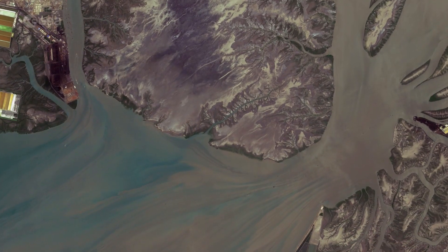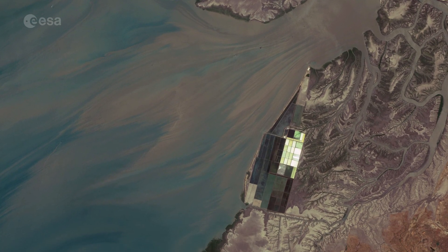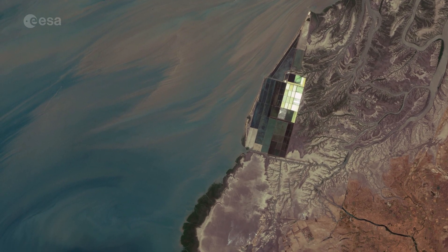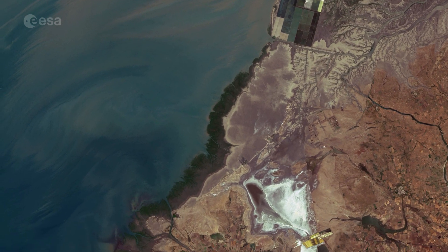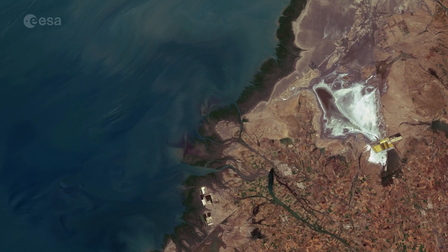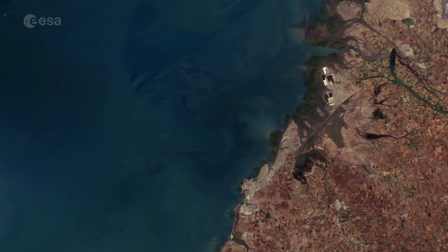The Gulf is rich in marine biodiversity. Part of the southern coast was declared India's first marine sanctuary and marine national park in 1980 and 1982 respectively. There are hundreds of species of coral in the park, as well as algae, sponges and mangroves.